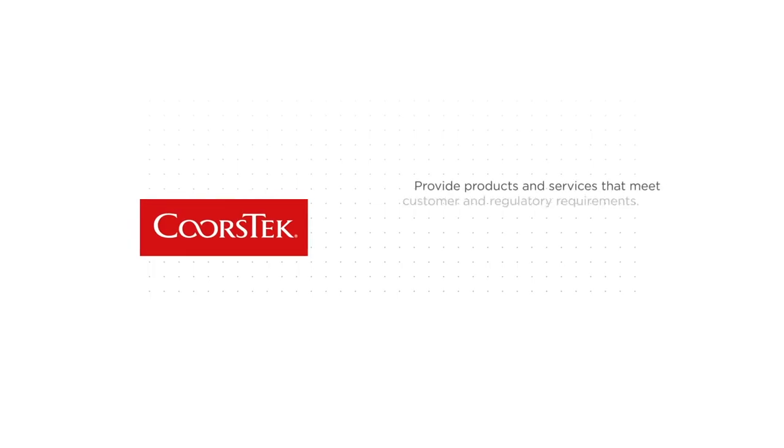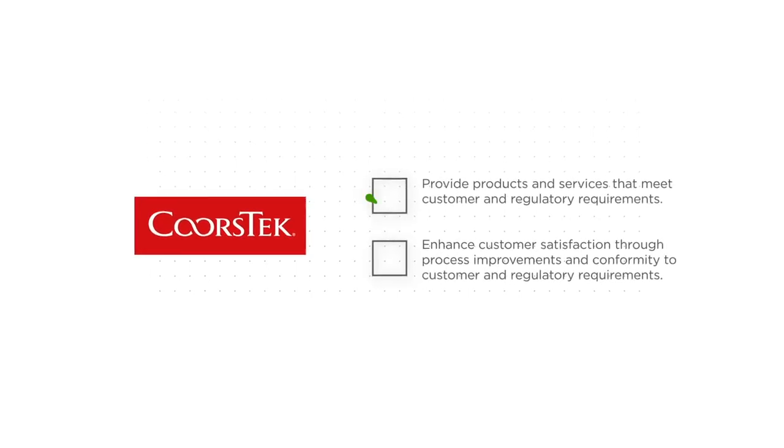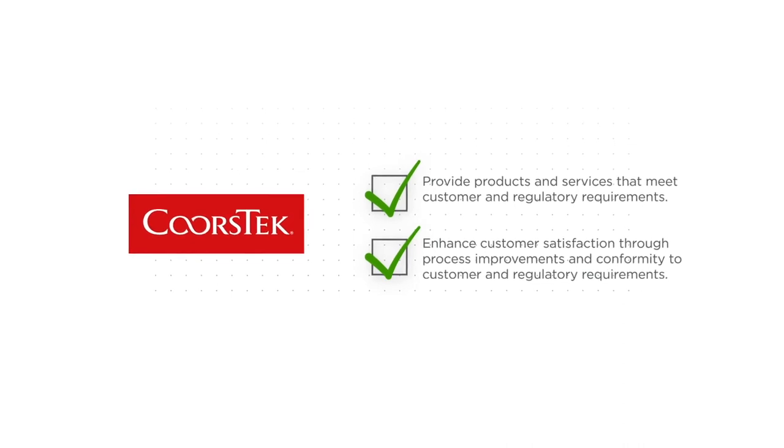Medical device manufacturers have an enormous amount of regulation that they have to work through, and we're very comfortable and familiar with those requirements — whether it's ISO 9001, 13485, or what they're looking for in a design book. Medical customers are very demanding, and we're used to the demands that that market requires.